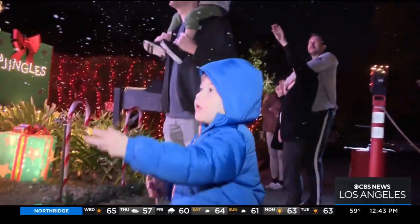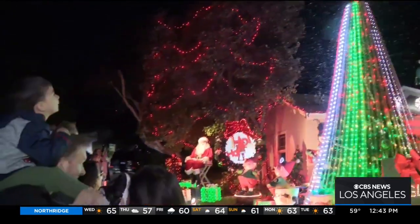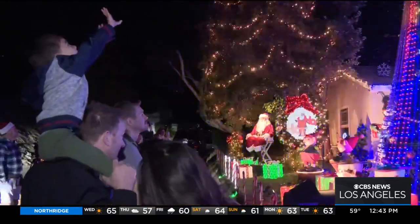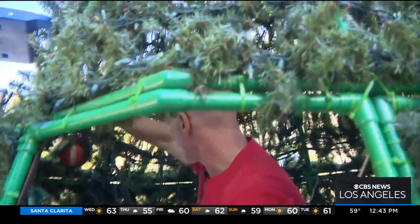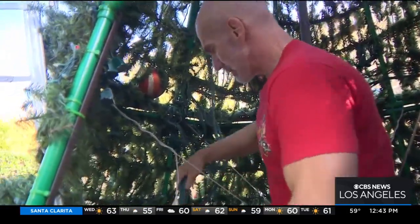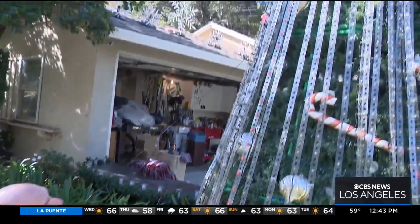Mike's holiday tradition has brought him high-paying offers to expand his display to theme parks and zoos, but he chooses to do it for free in his own front yard. Not everybody can afford a theme park — they can come and enjoy it with their kids and enjoy the holiday season. Mike says he struggled academically, but never let it stop his learning. His message to young tinkerers: if you're interested in something, go for it.